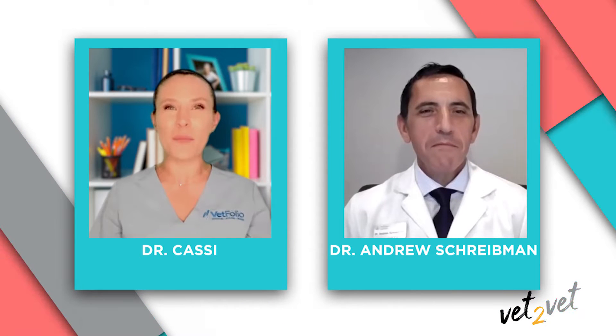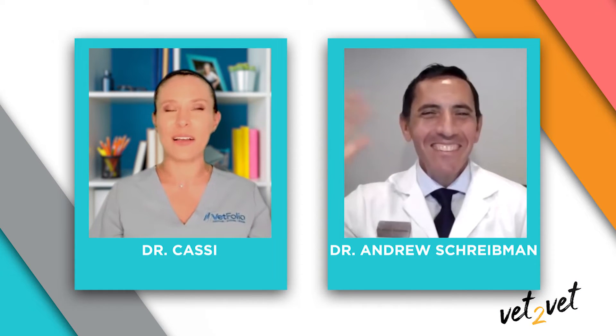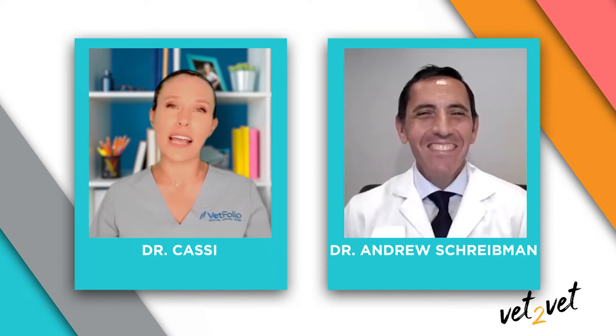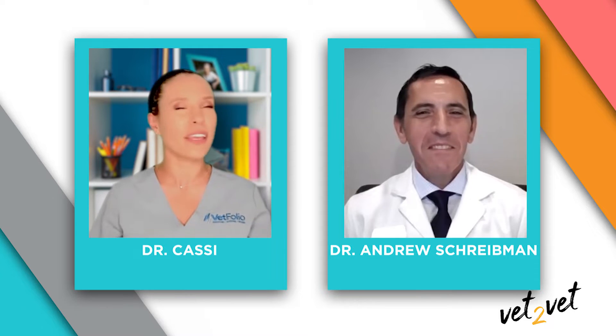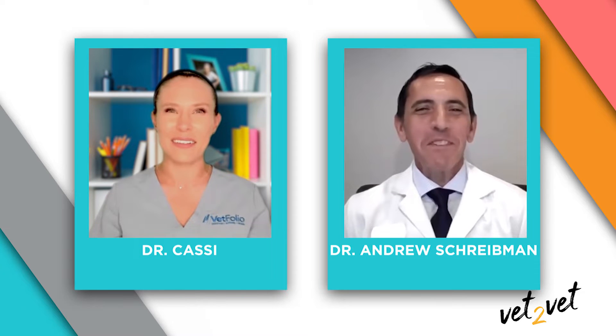Hi, I'm Dr. Cassie from Vetfolio and host of this Vet-to-Vet video on the dermatologic solution Tresiderm, sponsored by Boehringer Ingelheim Animal Health. Joining me today is Dr. Andrew Shreidman. Thank you so much for being with us today. Dr. Shreidman is Senior Technical Service Veterinarian at Boehringer Ingelheim Animal Health. It's a pleasure to be here. I appreciate the opportunity.